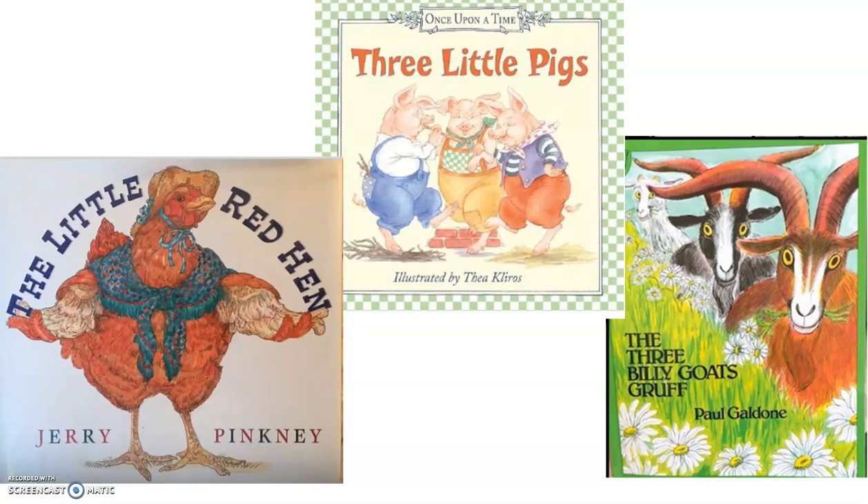My favorite character in The Three Little Pigs is the third little pig. He is very smart because he built his house out of bricks. Also, he listened to his mom.